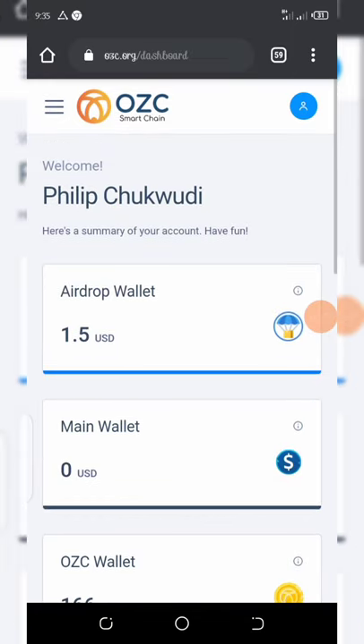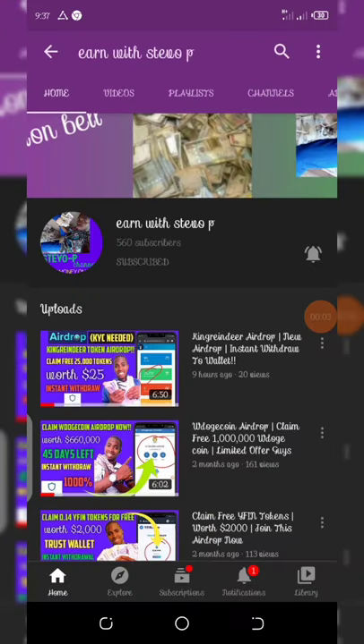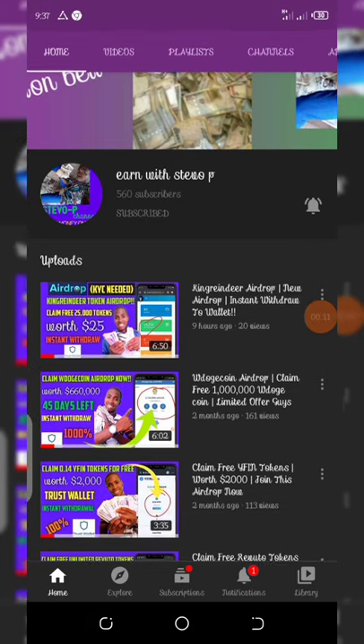Before we continue, if this is your first time visiting this YouTube channel, please make sure you hit the subscribe button and also turn on your post notifications. Don't forget to join the latest airdrop right here — you can see the video on the top right. I posted it nine hours ago and it's very legit.